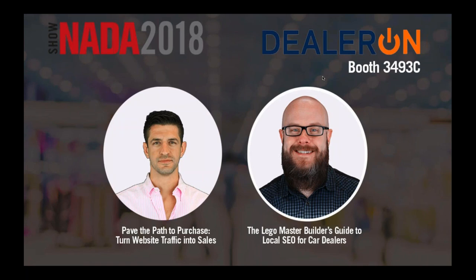Get a demo from us and get $100. Lots of great stuff there. Remember, check me out at booth 3493 Charlie.